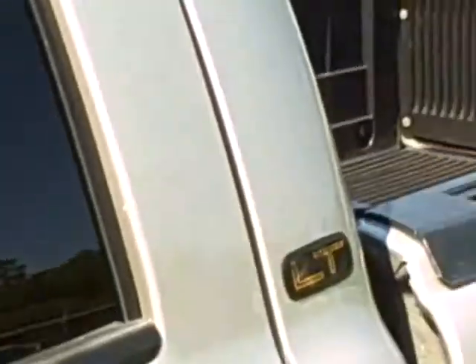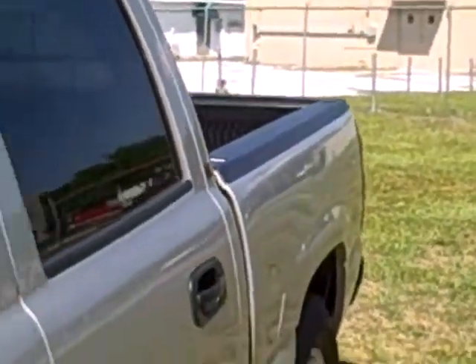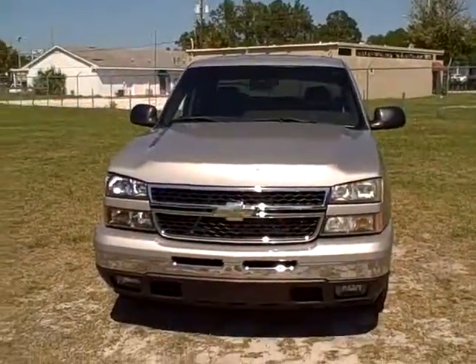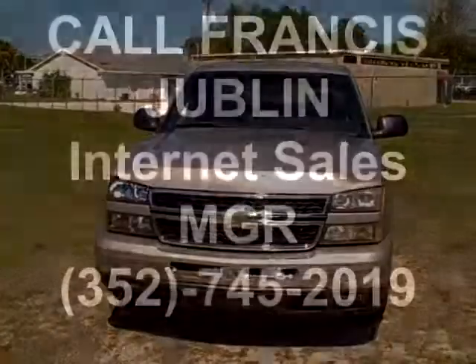The back seat has really plenty of room — very clean on the inside. A really nice truck with local trade. Come and check this truck out. This is a 2006 Chevy Silverado LT, all the power goodies, 104,000 miles. Call Francis at 352-745-2019.